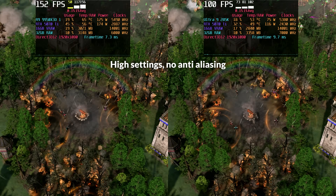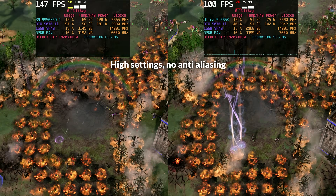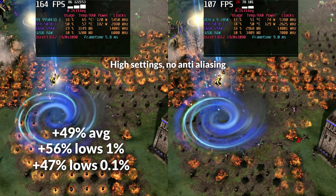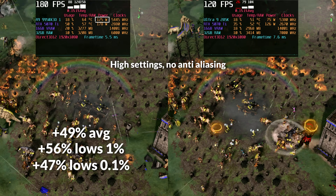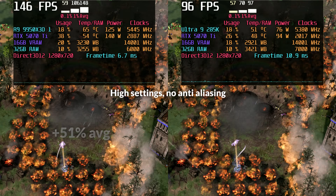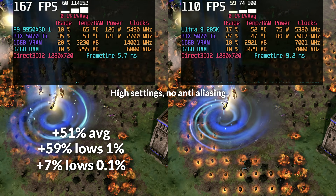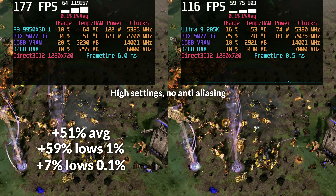Age of Mythology is surprisingly CPU-heavy, with a lot happening on screen between large unit counts, particle effects, and real-time simulations. At 1080p, AMD held a clear advantage — the 9950X3D delivered a 49% uplift in average FPS, with 1% lows up by 56% and 0.1% lows improving by 47% compared to the 285K. However, AMD was drawing around 53% more power in this test, which scales almost linearly with its frame rate gains. At 720p, the gap stayed just as wide with 51% better averages and 59% higher 1% lows, though 0.1% lows only improved by 7%, possibly tied to how the game handles asset streaming or simulation spikes.